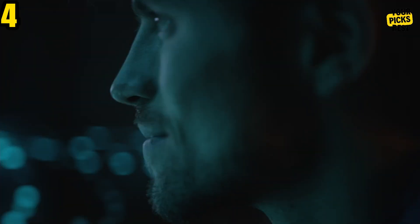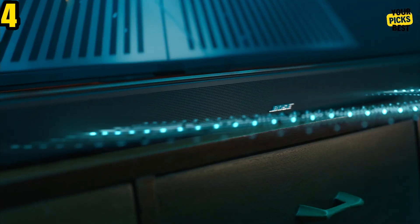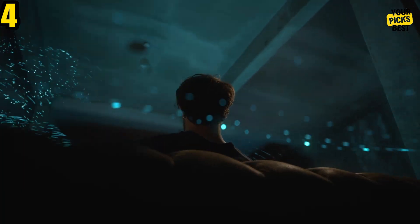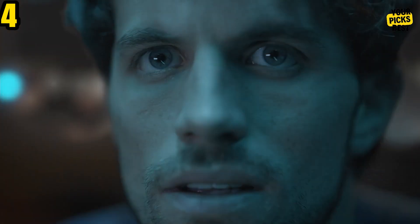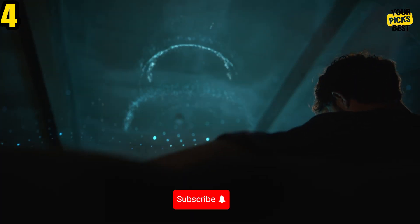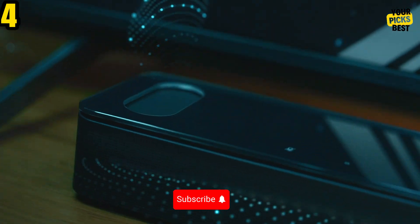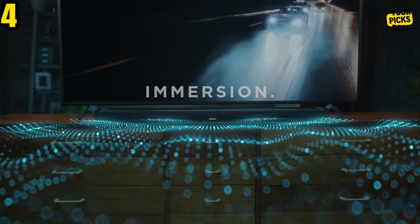The Smart Soundbar 900 lives up to its smart name even in the absence of extra parts, thanks to integrated Amazon Alexa and Google Assistant voice controls. The bar has two up-firing full-range drivers, four front-firing full-range drivers, and a front-firing center tweeter. The soundbar simulates surround sound from seven virtual speakers by analyzing audio using in-house processing and up-mixing it. Dolby Atmos spatial audio is also supported natively.